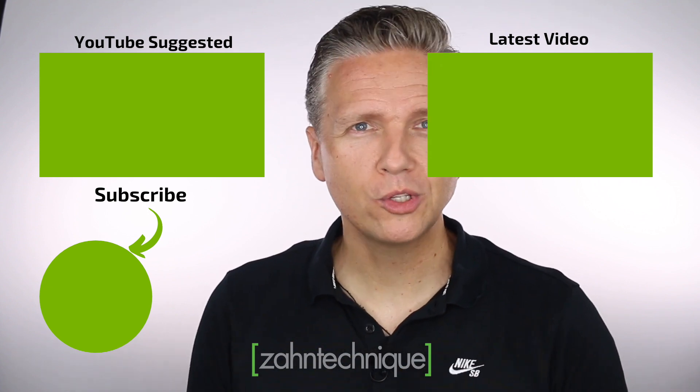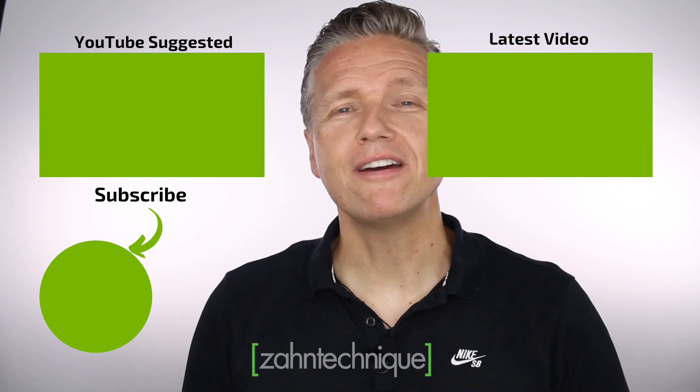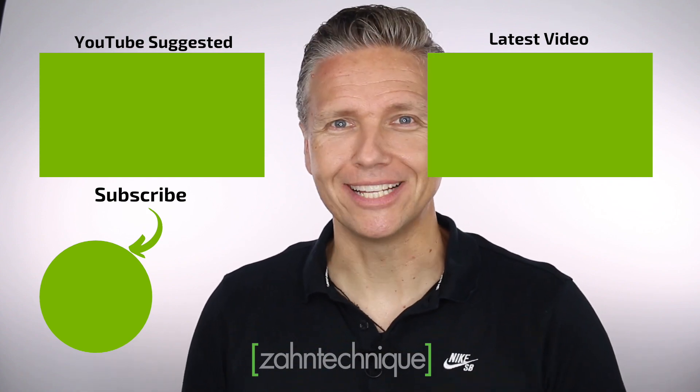Subscribe to our YouTube channel to be notified when new content is released. Please share this video!